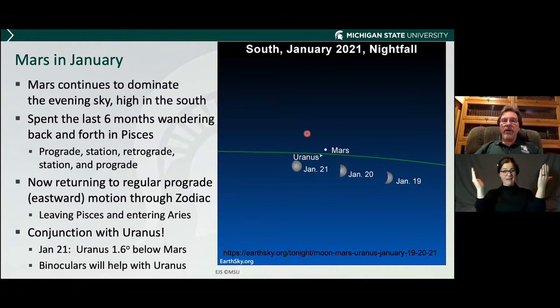Mars continues to dominate the evening sky. It's very high in the south and has basically been in Pisces — wandering forward, stopping, backwards, stopping, now going forward again. It's going to continue going forward, meaning eastward, for the next year and a half.